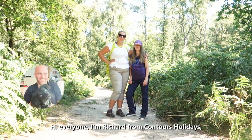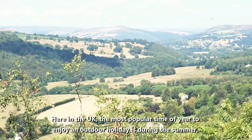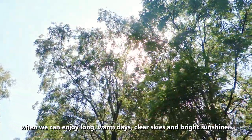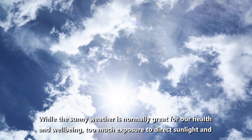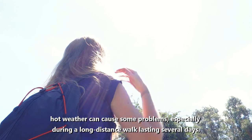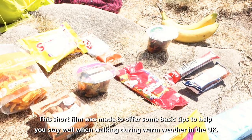Hi everyone, I'm Richard from Contours Holidays and I'm here today with Becky and Simona. Here in the UK, the most popular time of year to enjoy an outdoor holiday is during the summer when we can enjoy long warm days, clear skies and bright sunshine. This short film was made to offer some basic tips to help you stay well when walking during warm weather in the UK.